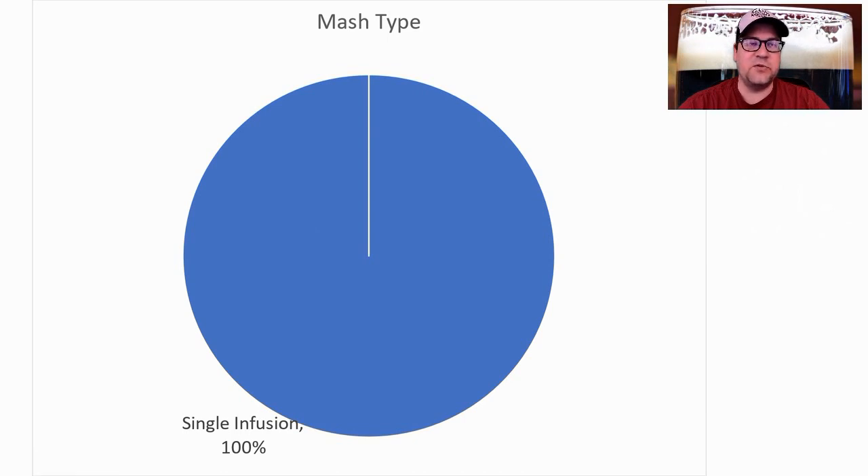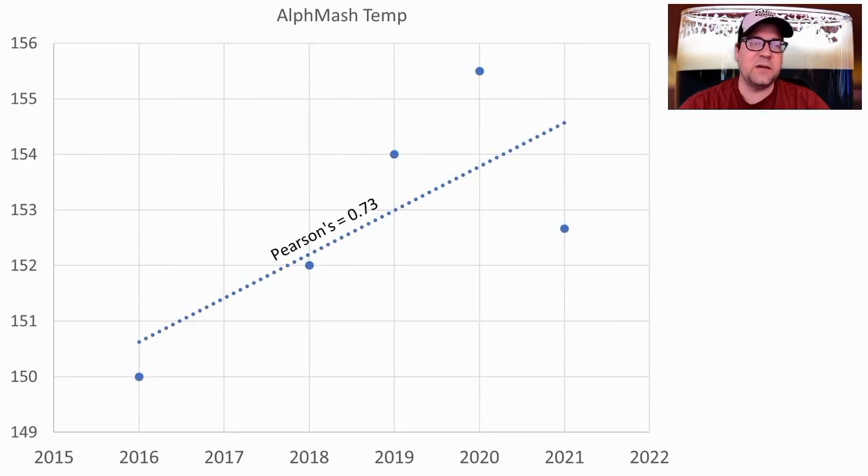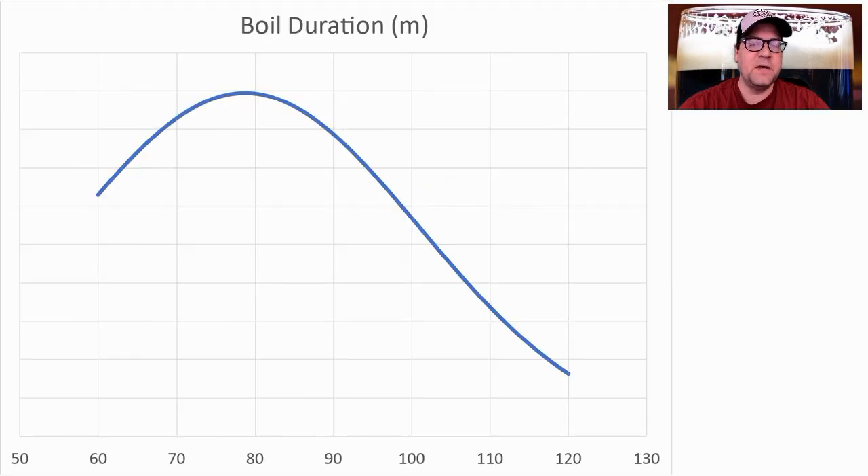100% of recipes used a single infusion mash — no step mashes, no decoctions. Mash temperatures ranged from 150–158°F, with an average of 153°F or 67°C. A standard 60-minute mash was the average. I plan to be a little high — this is an area where we're seeing some evolution toward 154–155°F. Boil duration ranged from 60 to 120 minutes, with a bias toward 60.